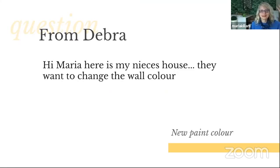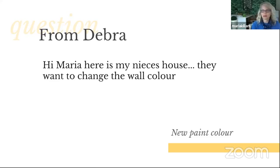From Deborah: 'Hi Maria, here's my niece's house. They want to change the wall color.' So Deborah sent this photo along with a couple of others, and you can see she's got this existing blue-gray. Blue and orange are complementary colors — but that isn't really how I would make a color choice for a room. Any room — looking at the wood is not the place to look when you're looking for a color for the walls. There's really no decorating happening in this room yet.